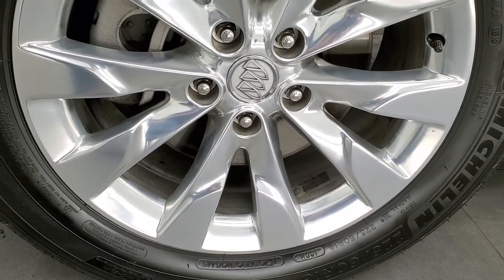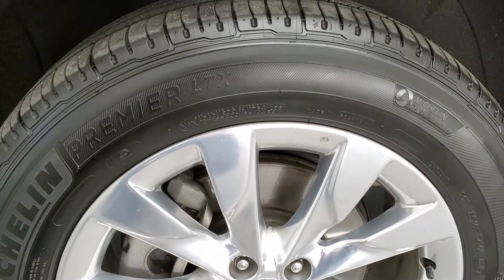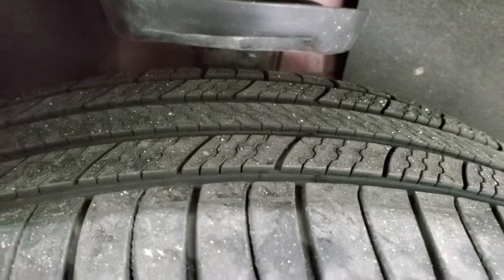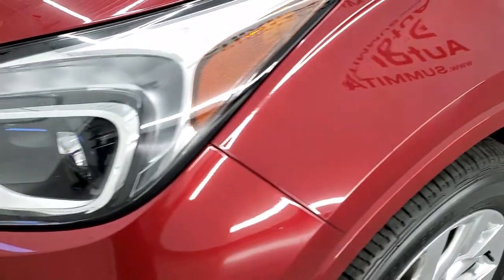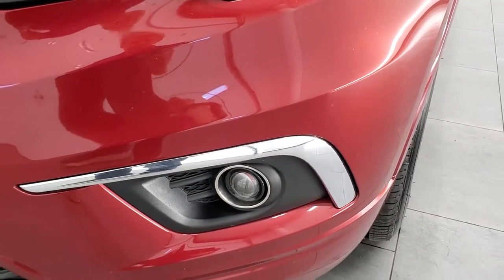It comes with very nice polished aluminum rims and it has Michelin Premier tires — 225-60 R18s — with right around 50-60% of the tread left. The front fender is in nice shape; I didn't see any dents or dings on there. It does have the projector lamp headlamps, the LED running lights, and the projector lamp fog lamps.